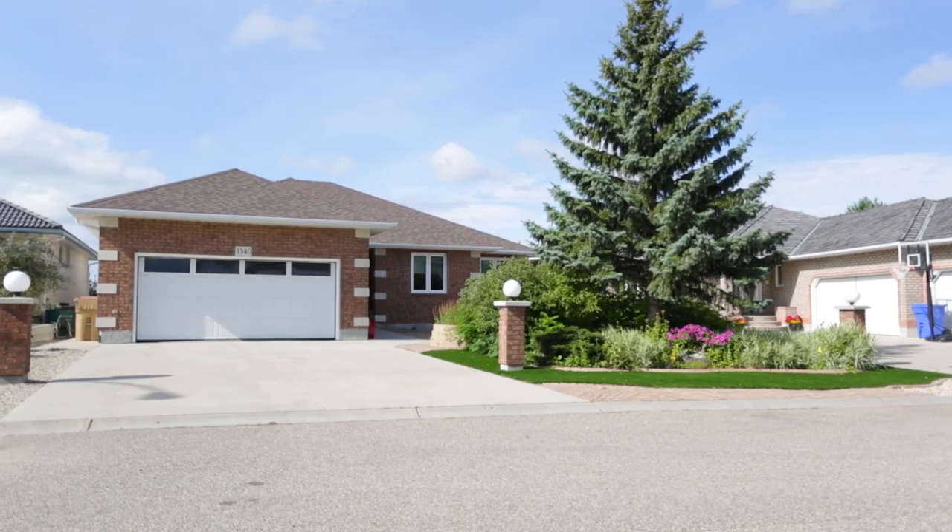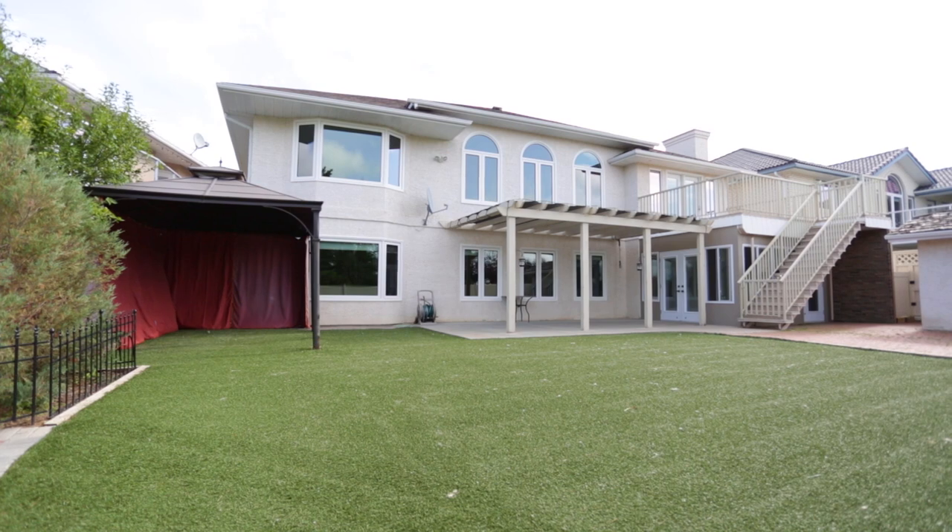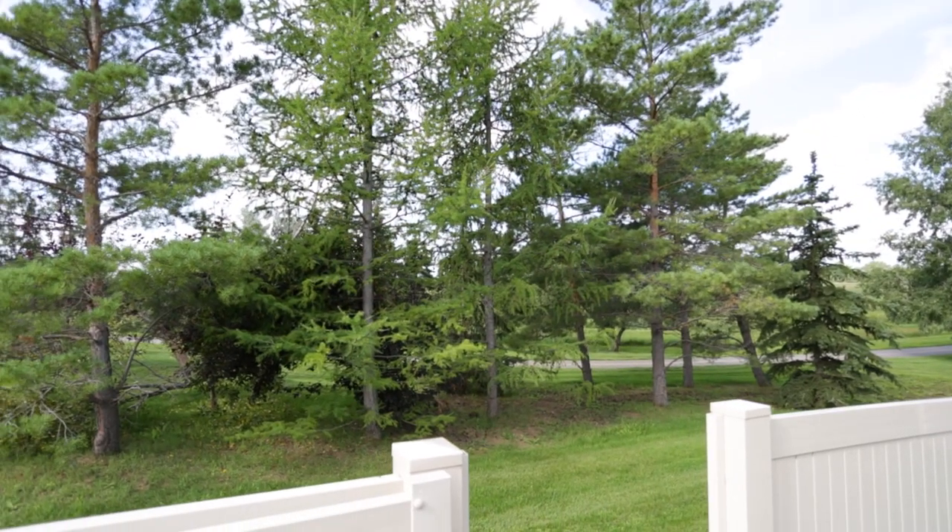This custom one-owner home offers you an opportunity for comfortable suburban living, located on a quiet crescent and backing onto a parkway and bike walking path.